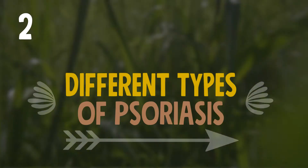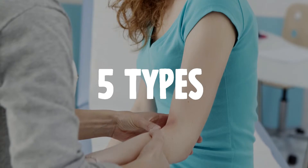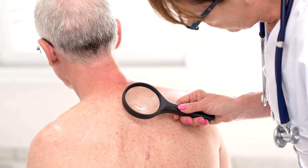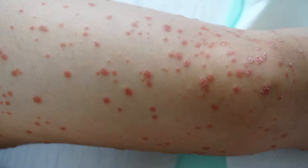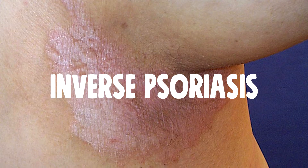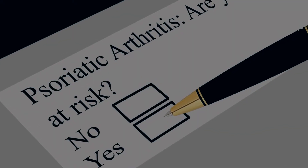Five distinct types have been identified. The most common is plaque psoriasis. A potentially dangerous type of psoriasis is called erythrodermic psoriasis. Other more unusual types are guttate psoriasis and inverse psoriasis. Some patients may also go on to develop psoriatic arthritis.